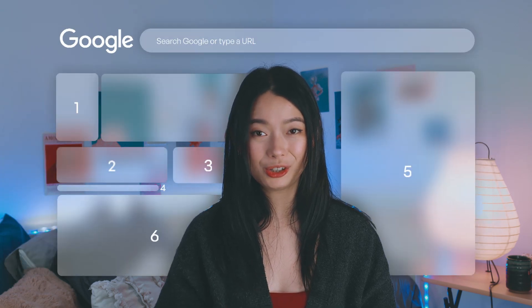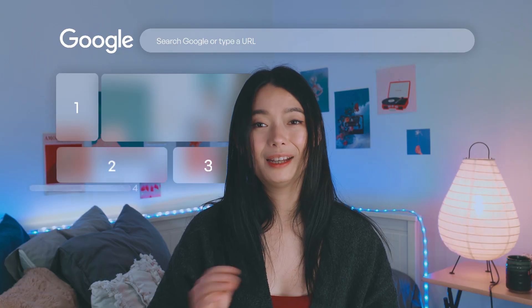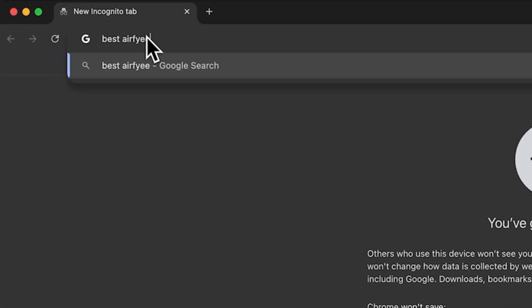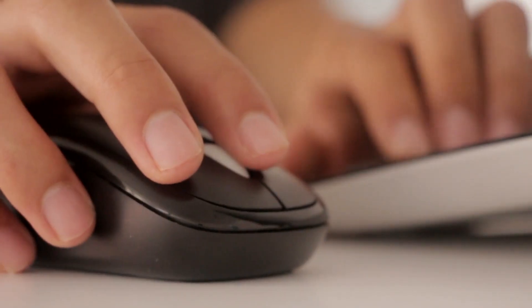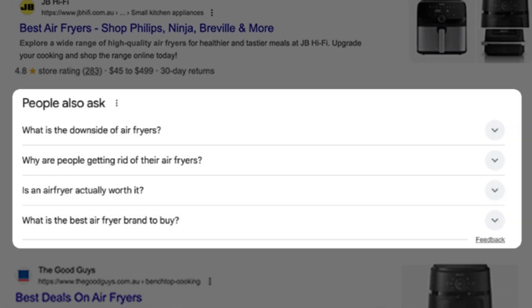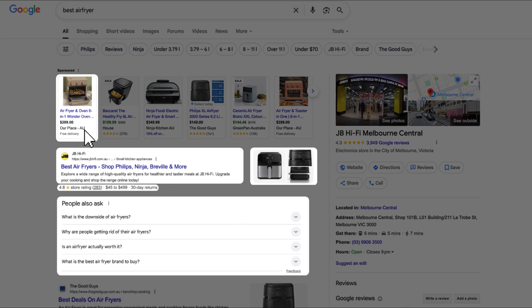There are seven premium spots on Google search where your website can show up on the first page. Here I've googled the term 'best air fryer' and if you look closely it's got things on it that are designed to make you want to click — for example images, FAQs, and even product ratings and prices. Now imagine if all of these spots have your listings on it, so your website shows up here, in the FAQs, and even on the ads. You can significantly boost those chances of earning that click.